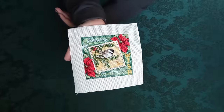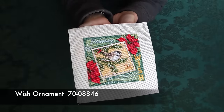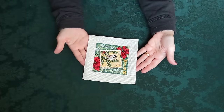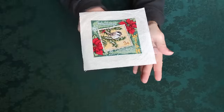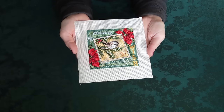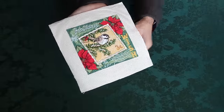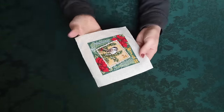This is one of the Dimensions full-coverage ornament series — I believe there are four or five of them and I have one other in my collection. This is the only one I've stitched. I remember it being tedious because it's full coverage and took a lot of strands. The back is really thick — like a rug. But it turns out lovely and would be so quick and easy to turn into a little ornament or small pillow.